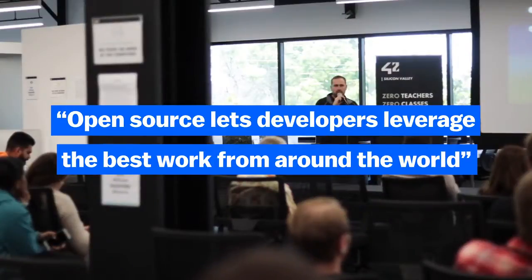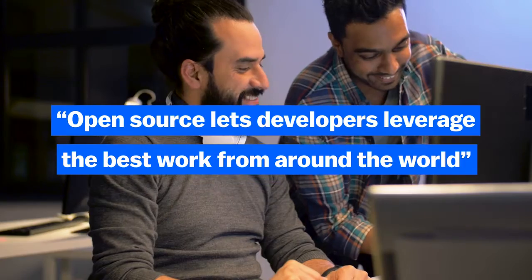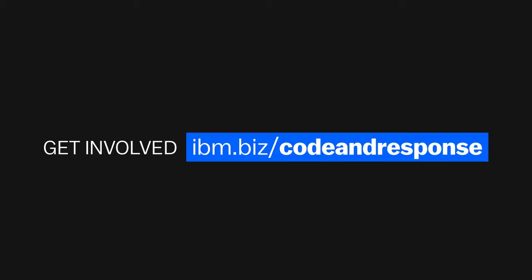The open-source code really provides the ability for an individual or small team to leverage work from around the world and really amplify what they're doing in a short amount of time. How will your ideas and your code make a difference? Get involved now.